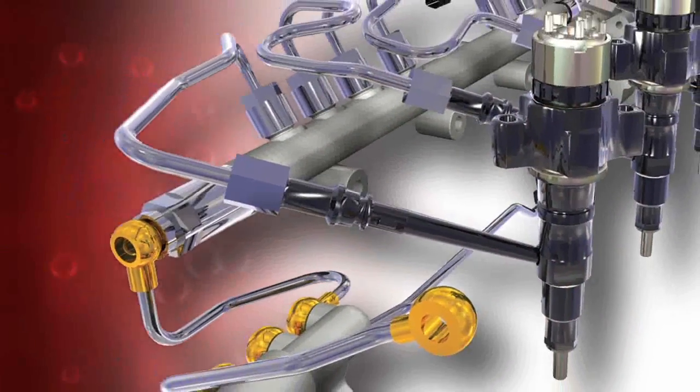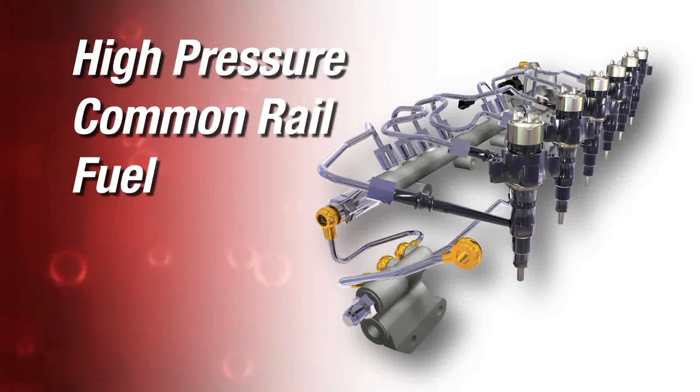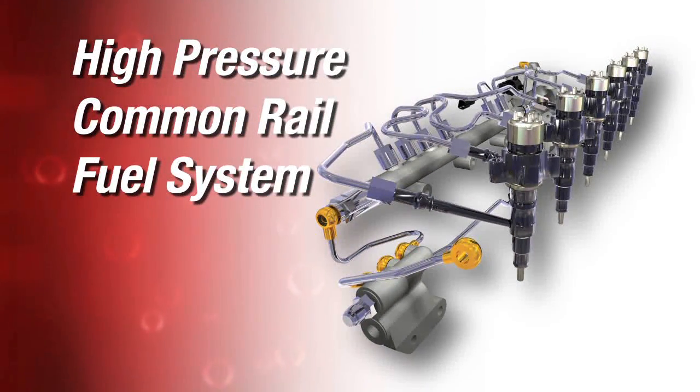It all begins with understanding that the high-pressure common rail fuel system requires a new level of cleanliness when compared to older fuel systems. Some common contaminants found in today's fuels include water, microorganisms, wax, hard particles, debris, and other sediments.